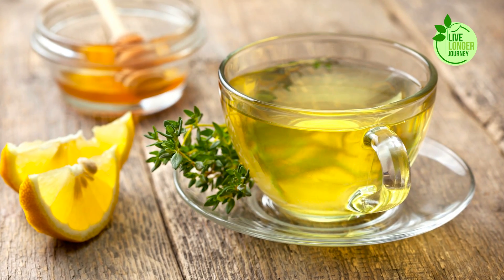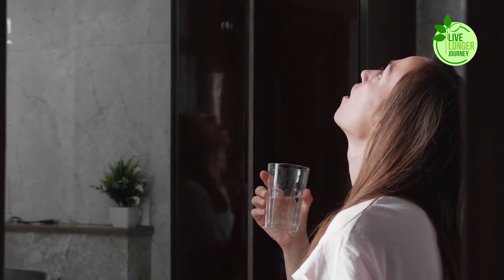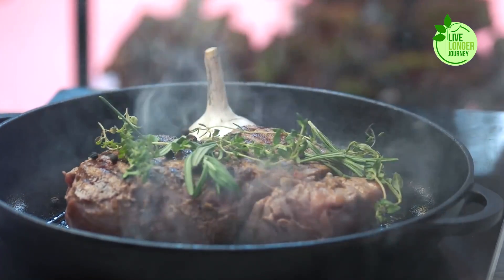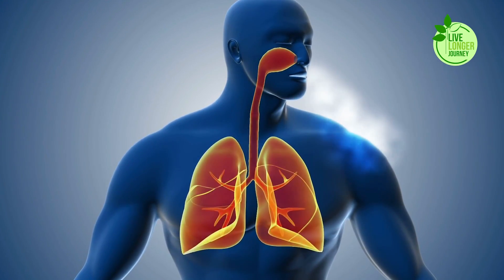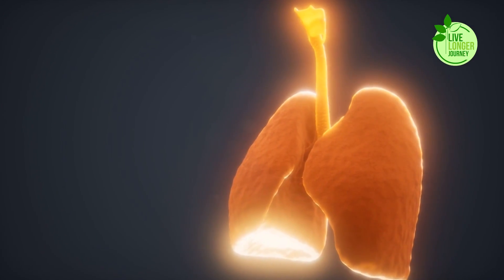Steep it in hot water for a soothing thyme tea. Gargle with a diluted infusion to ease a sore throat, or sprinkle it on your favorite dishes for a flavorful and lung-friendly boost. So the next time you're looking for a natural way to support your respiratory system, remember the humble thyme — a small herb with a big impact on your lung health.